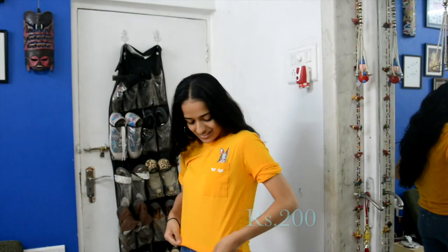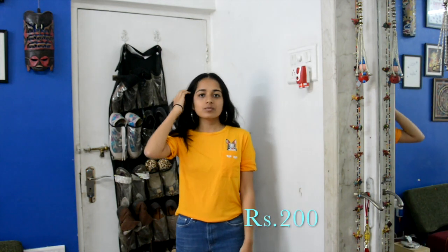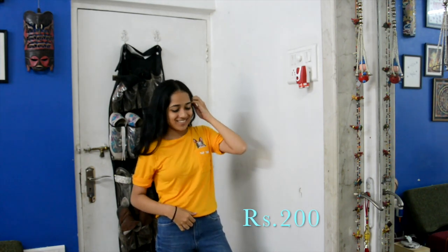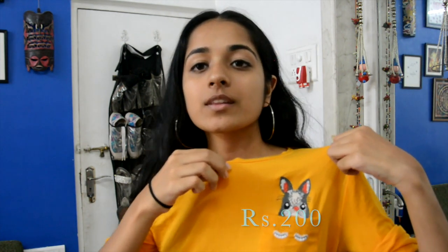The next thing I bought was this really bright color which is kind of like a deep yellow, more towards the orange side. But I really like the detailing that it has next to the pocket. I don't really buy such bright colors but this was totally an exception and it was also again a steal for the price.